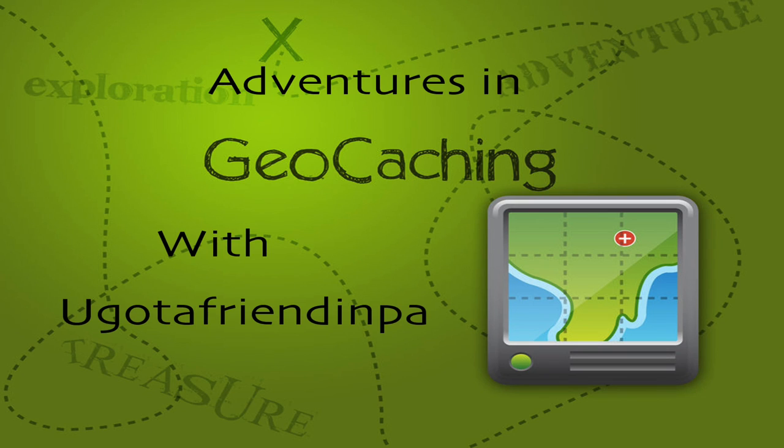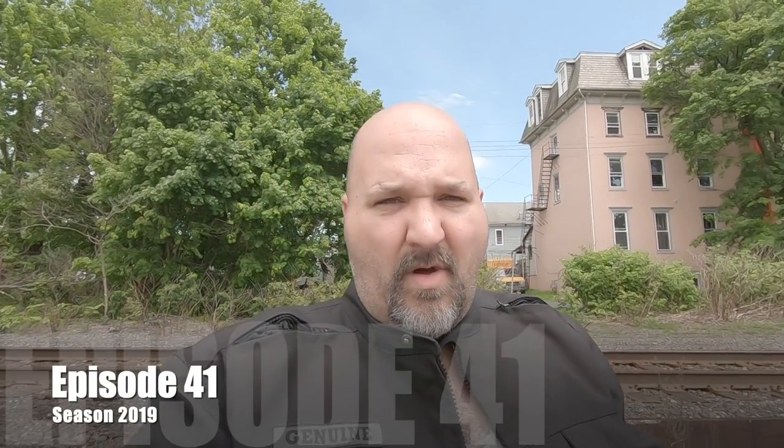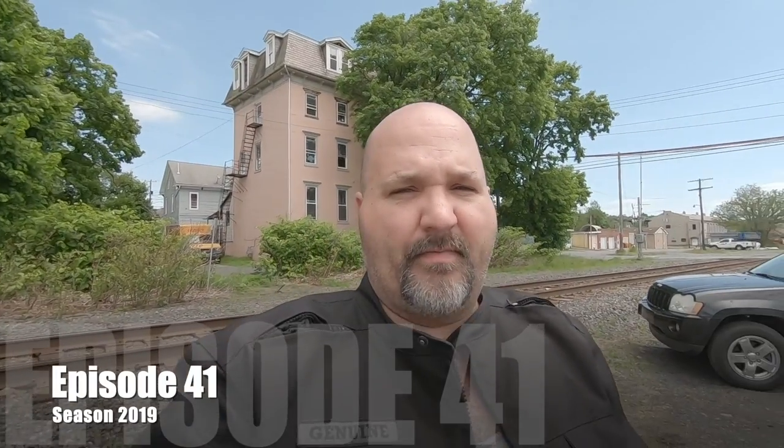Welcome to Adventures in Geocaching with your host, You Got a Friend in PA! Welcome everyone to Geosense Challenge number 41. We're back for a brand new episode, starting off in Sladenton — we've got a micro, one and a half difficulty, one terrain. Very easy to find.